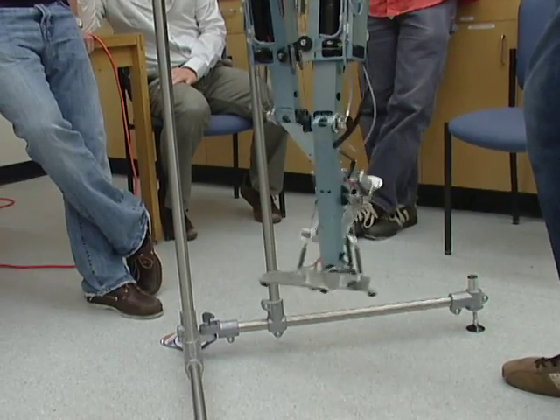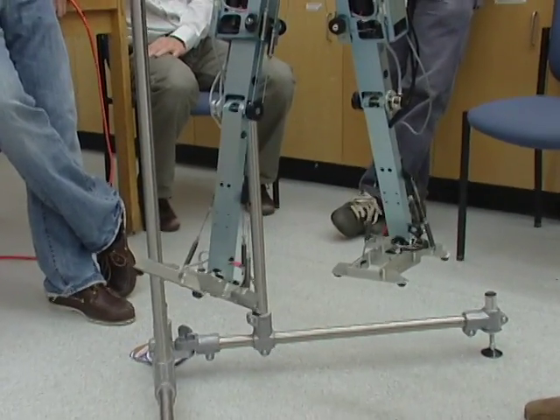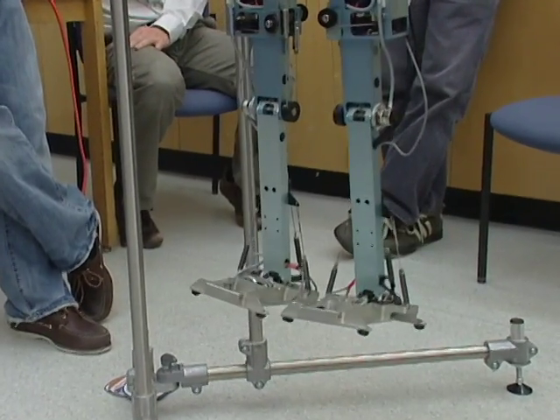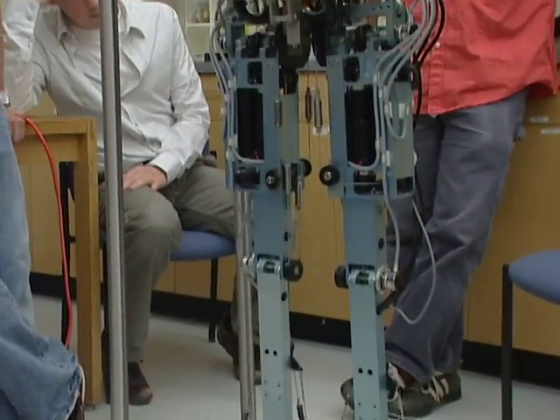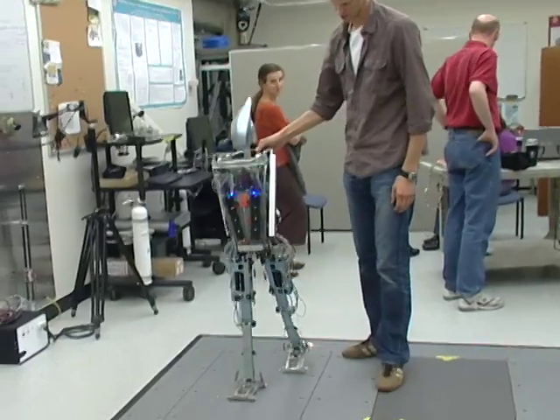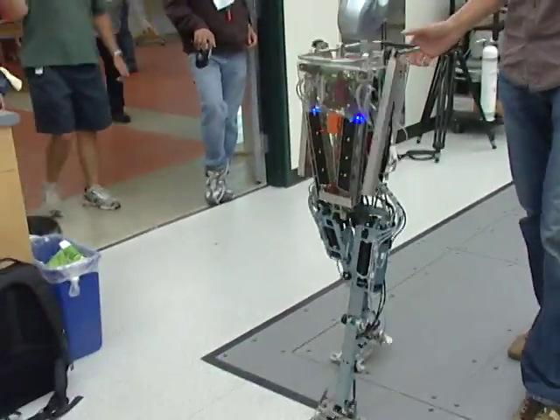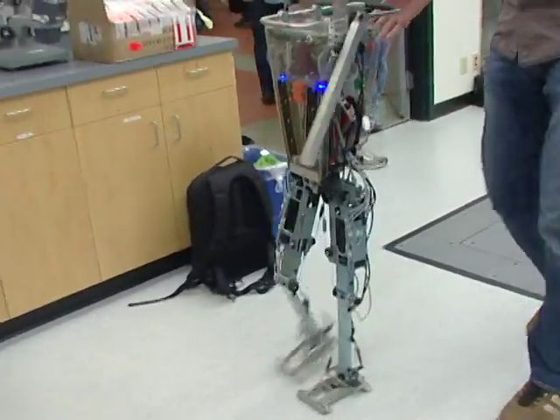We think of walking as constant falling and getting your foot in front in time so you don't fall. What it has to do is know where it is in the world — just moving its legs and figuring out what is up and what is down. This took us about one and a half years to develop with a group of students and two university employees.